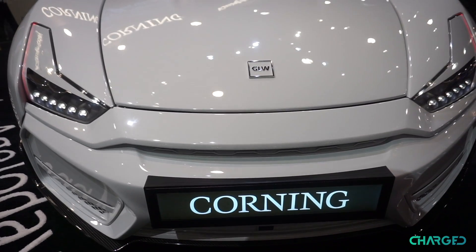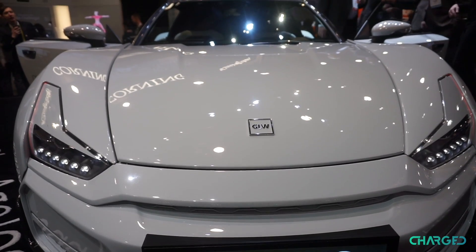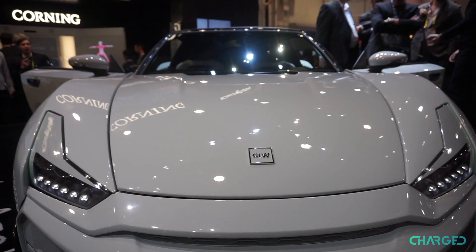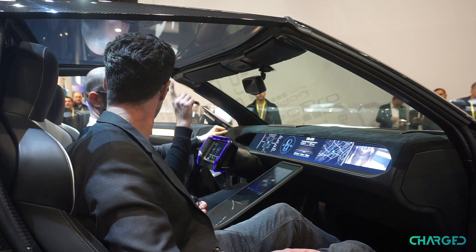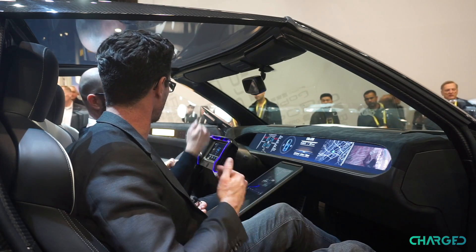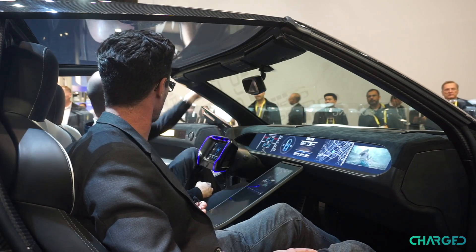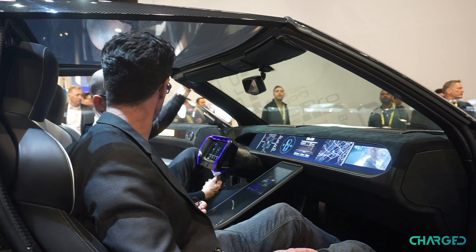So it's Gorilla Glass on all the displays inside the vehicle — and actually quite literally, all the glass you see from the inside of the vehicle on the windows is Gorilla Glass. It's all laminated, so it's all two layers of glass. Gorilla's on the inside, and normal window glass — what we call soda lime glass — is on the outside. That's the same kind of glass that's in windshields today.